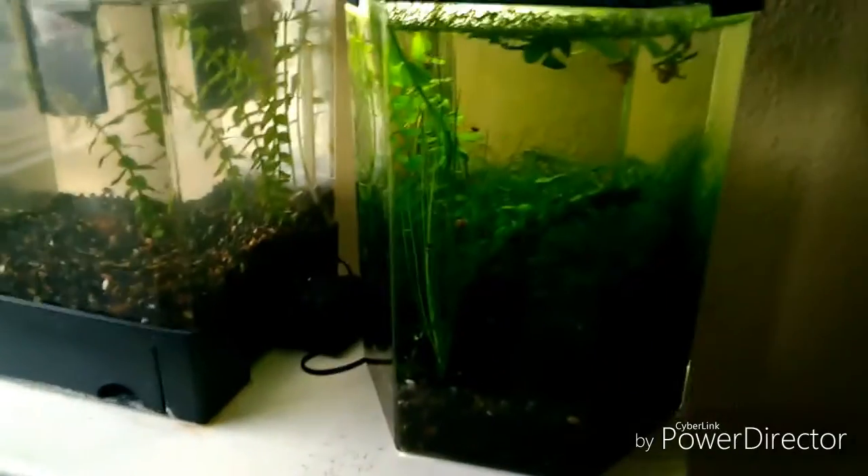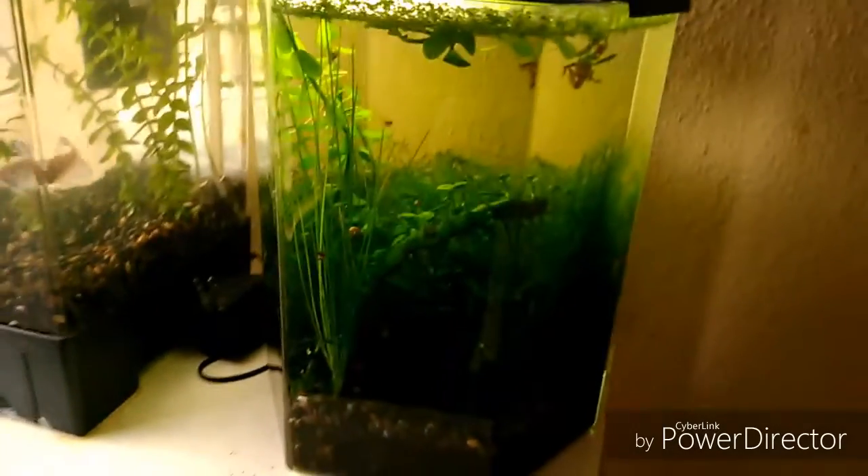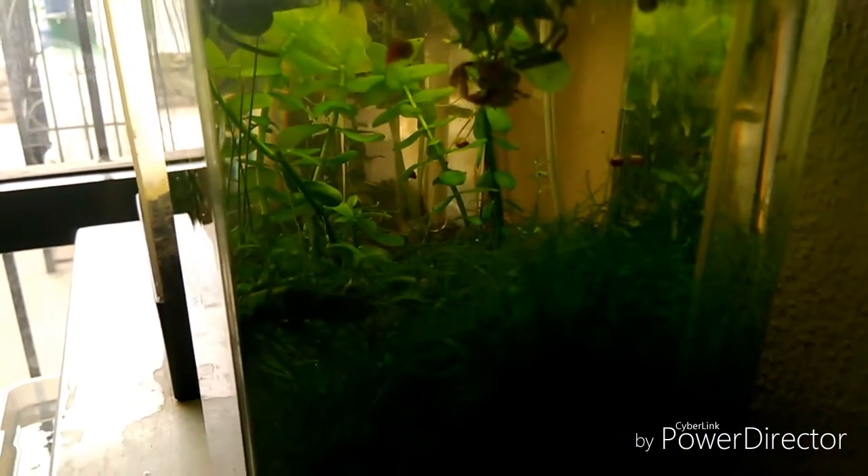Muy buenas chicos, aquí de nuevo en un video, este es su canal, Acuariofilia BC 2.0. El día de hoy hablaremos sobre por qué el lambario tiene el agua tan cristalina, por qué no se ha llenado de algas, por qué se mantiene el agua tan transparente.